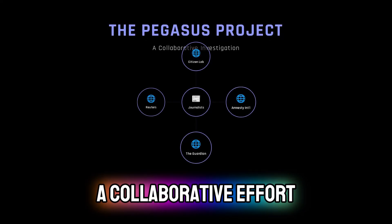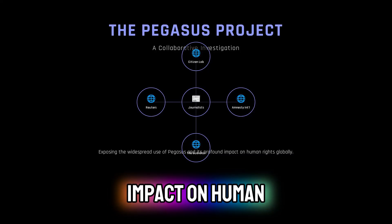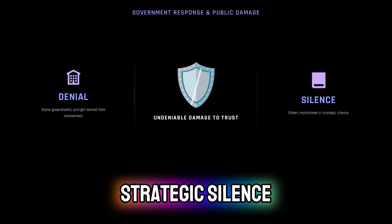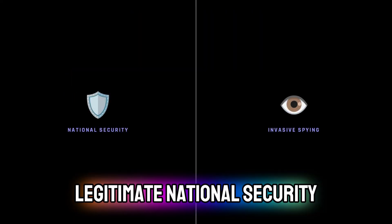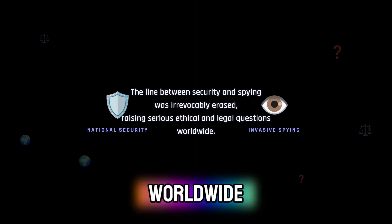The Pegasus Project, a collaborative effort by journalists, further exposed the widespread use of Pegasus and its profound impact on human rights globally. While some governments outright denied their involvement, others maintained a strategic silence, but the damage to privacy and trust was undeniably clear. The line between legitimate national security and invasive, unchecked spying was irrevocably erased, raising serious ethical and legal questions worldwide.